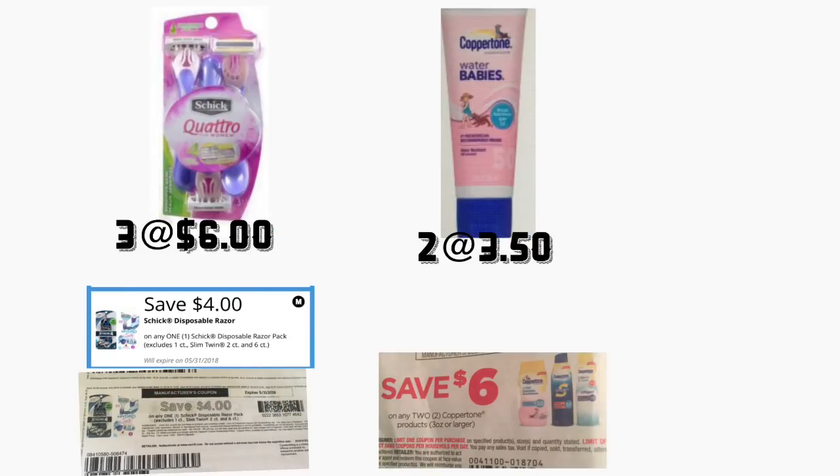In the next scenario, you're going to be getting three of the Schick Hydro razors priced at six dollars. You're going to need to print two coupons from coupons.com for four dollars off one. You're also going to use your digital coupon for a dollar off one. Since those are printable coupons, you are allowed to use only two of them.